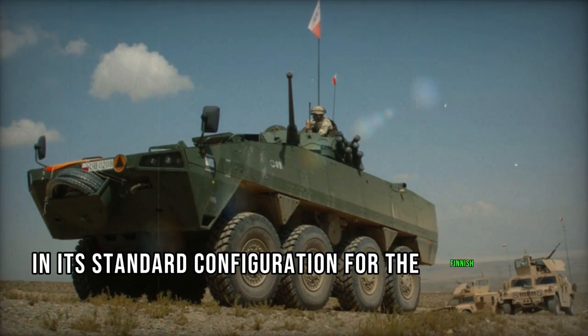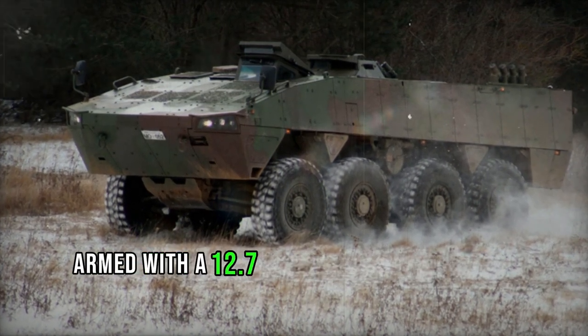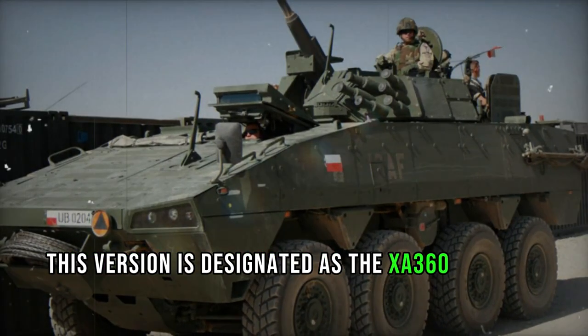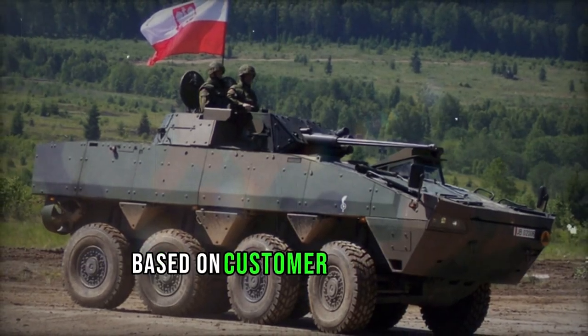In its standard configuration for the Finnish Army, the Patria AMV is equipped with Protector M151 remote weapon stations armed with a 12.7mm machine gun and a 40mm automatic grenade launcher. This version is designated as the XA360. However, the vehicle can be armed with a variety of weapons based on customer preferences.